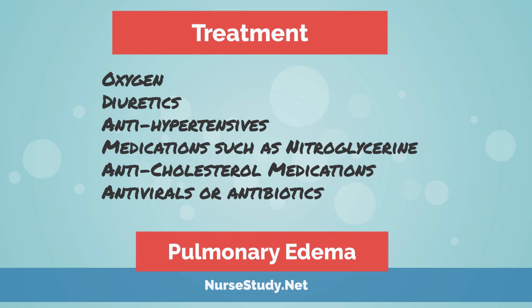Medications such as nitroglycerin may be used to decrease the pressure going to the heart. Anti-cholesterol drugs might be prescribed for cardiogenic pulmonary edema to reduce LDL — the bad cholesterol that clogs up the cardiac arteries. Finally, antivirals or antibiotics may be ordered, as bacteria and viruses are common underlying causes of non-cardiogenic pulmonary edema.